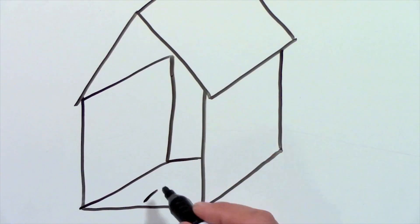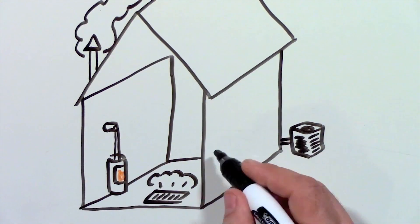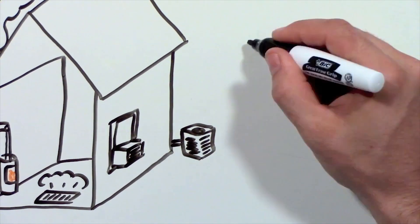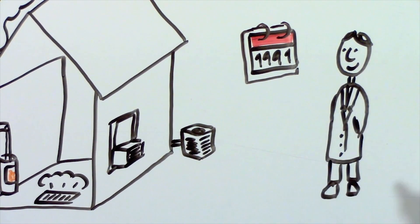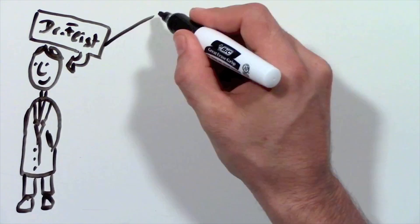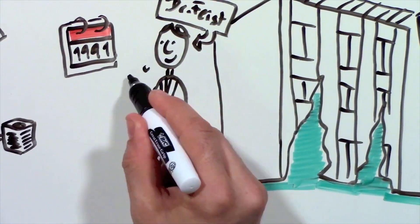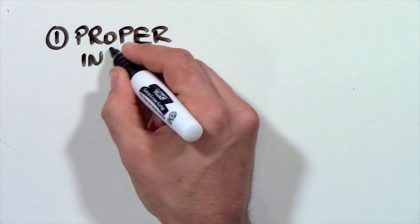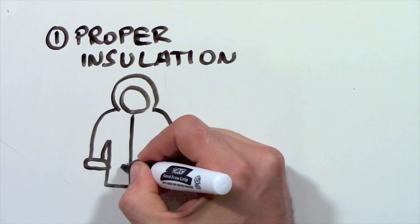Does your house have a heater in the basement or maybe a fireplace? Probably also a central air conditioner or maybe a window unit. Did you ever wonder if it was necessary? In 1991, a physicist in Austria, Dr. Feist, built the first passive house. Here's what he did: Number one — proper insulation. It's just like wearing the right winter jacket. It also means the house doesn't need a heater.